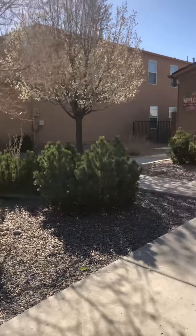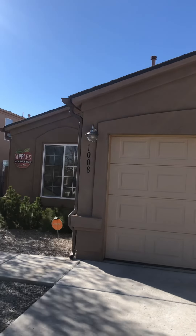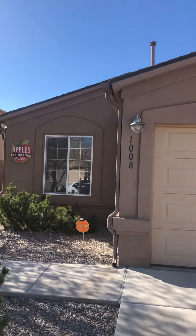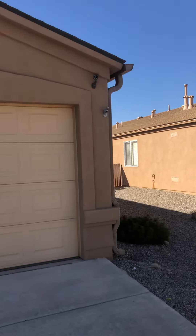Front yard landscaping looks really good. This house is in really great shape overall. The roof looks really good — I think it's an original roof, but there's been some recent work sealing the penetrations, and the inspector confirmed the roof is in really good shape.